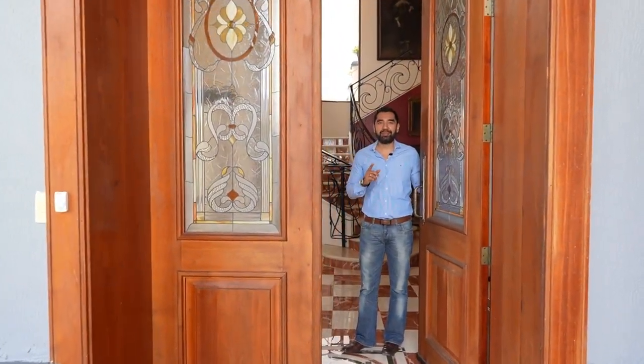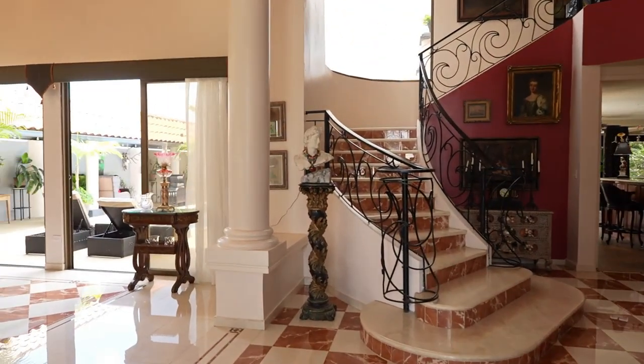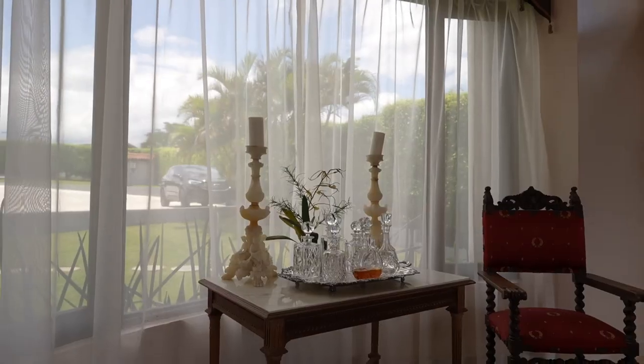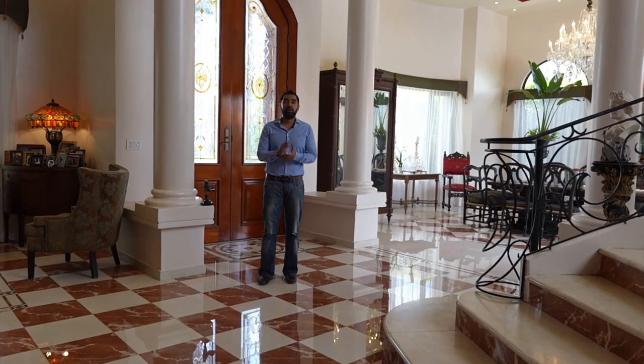Welcome to our one million dollar listing. Please come inside — we are fully prepared to give you a tour of the house. Our team is excited to show you all the amazing features and luxurious amenities. Let's begin the tour and explore this magnificent property together.